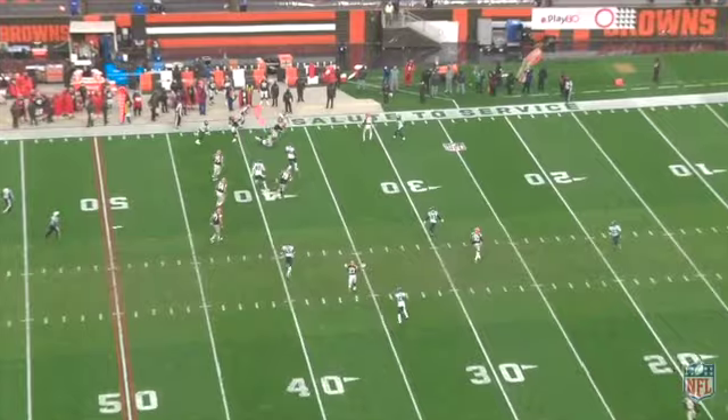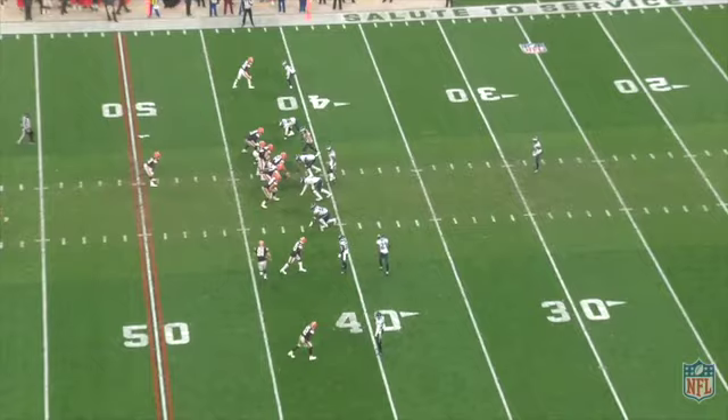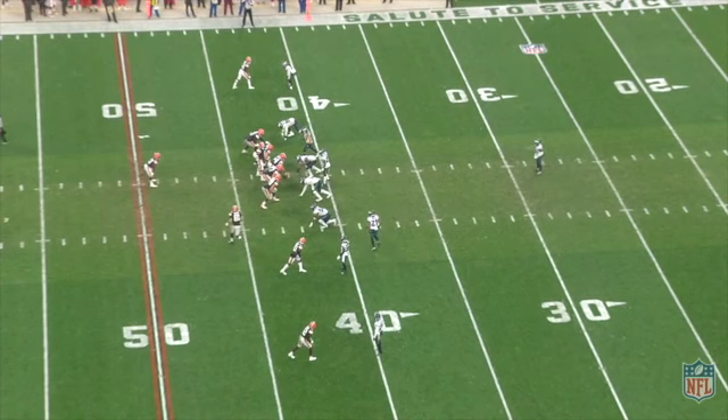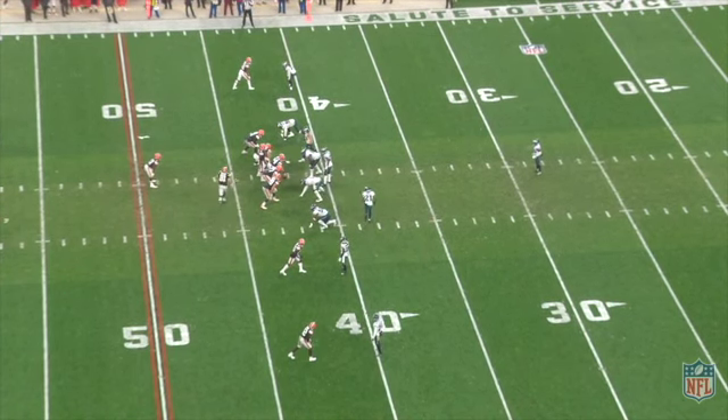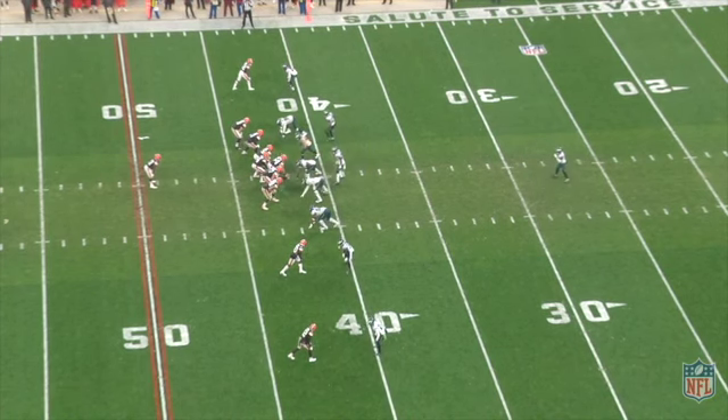Once again, that's a pretty good look right there as far as hat on a hat. But before we go to the end zone copy, let's watch this linebacker and safety — wondering what the heck is going on. They're definitely keying on Hunt there.